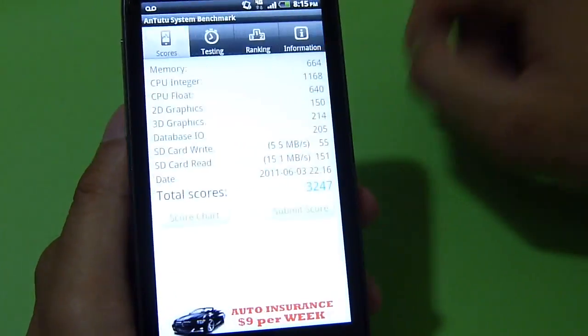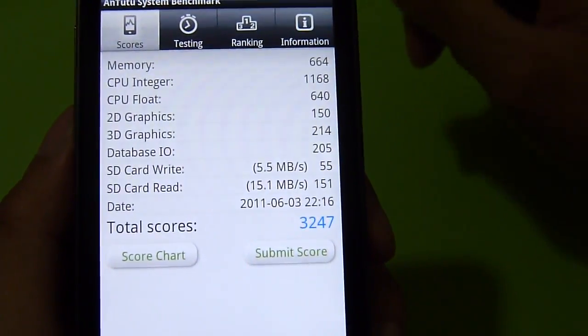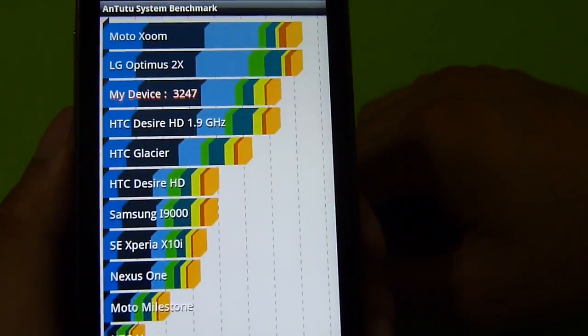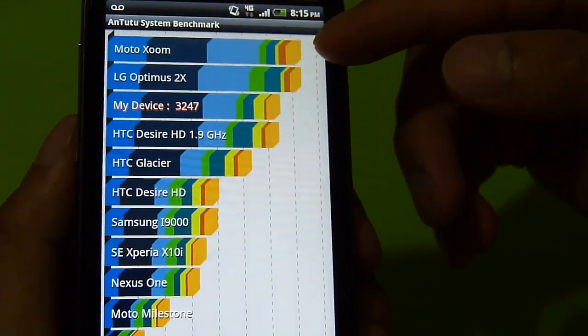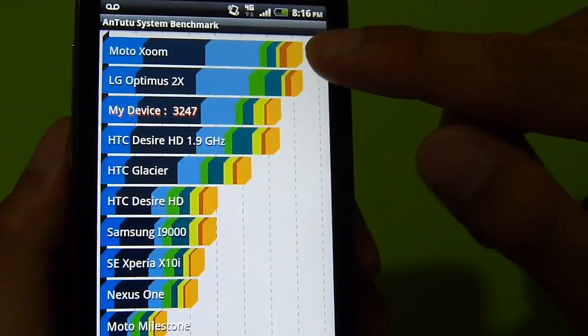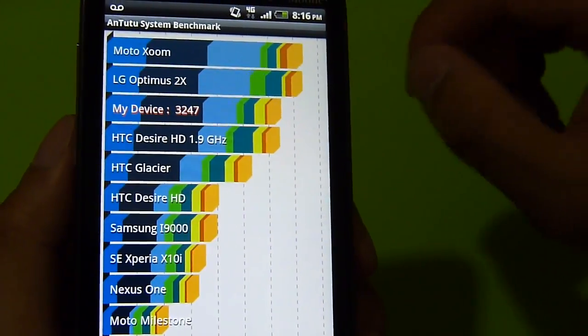Going back here to show you the total score — here are all the results from running it. Managed to get a total score of 3247. Looking at the score chart, it's still high up there, but not quite hitting the marks set by both the Motorola Xoom and the LG Optimus 2X, which are edging out the HTC Sensation 4G's score of 3247.